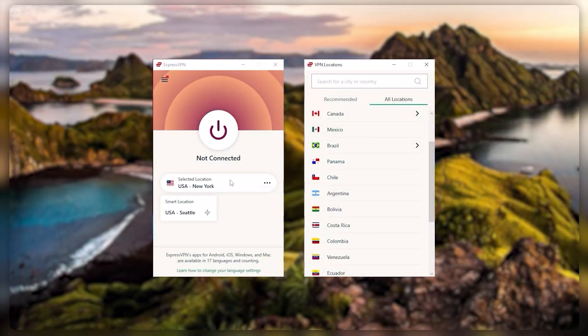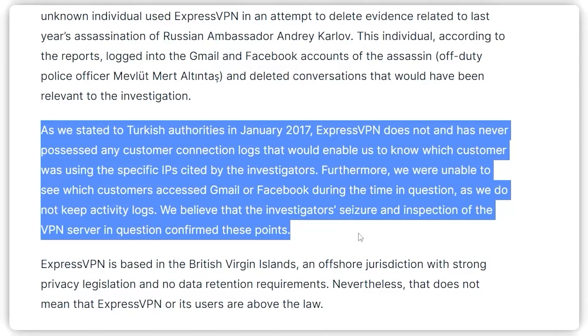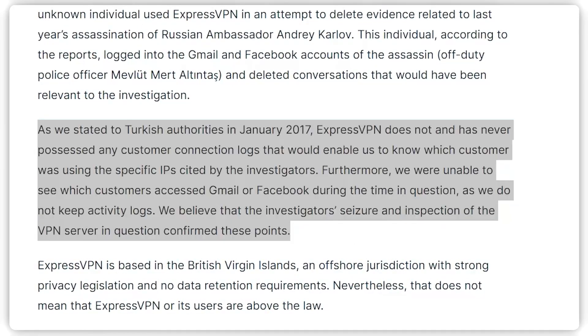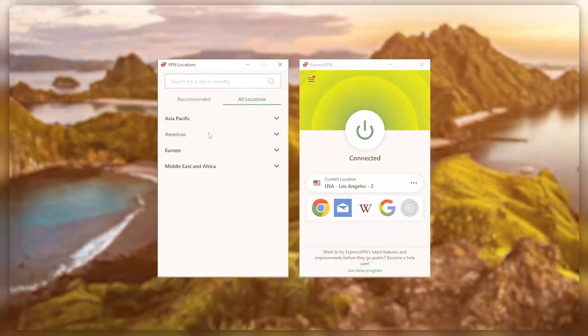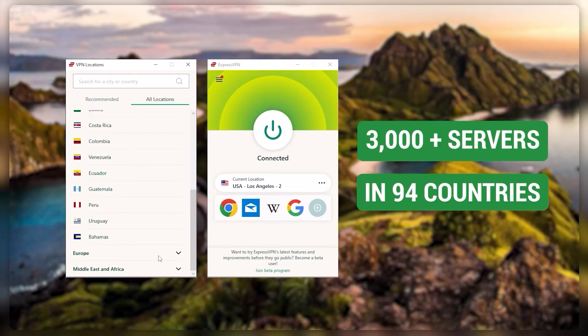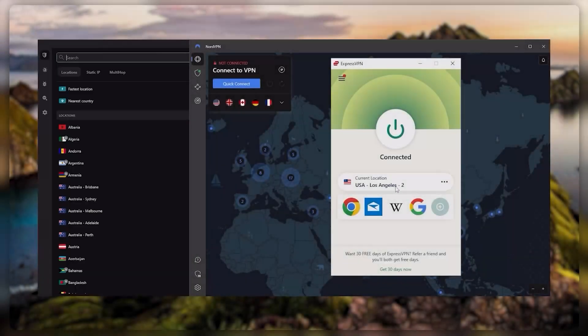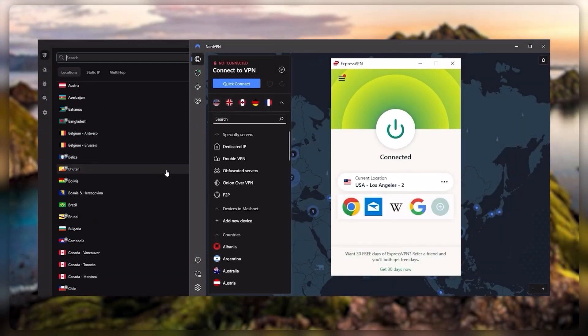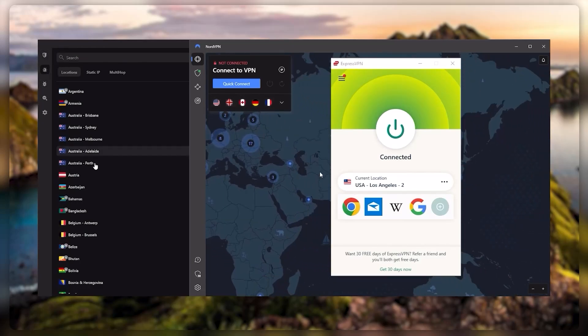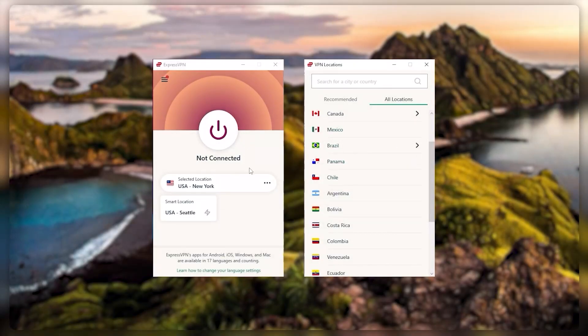Starting with ExpressVPN — this is the one to get if you're looking for the best overall, fastest, and easiest to use VPN. It has the most verified no-logs policy, demonstrated through a real-life stress test proving they don't collect or track any user data. It has over 3,000 servers in 94 countries, you can secure up to five simultaneous connections per account, and it's compatible with most devices. Whenever people ask what the best most reliable VPN is and don't mind spending a few extra dollars, ExpressVPN is our go-to choice.